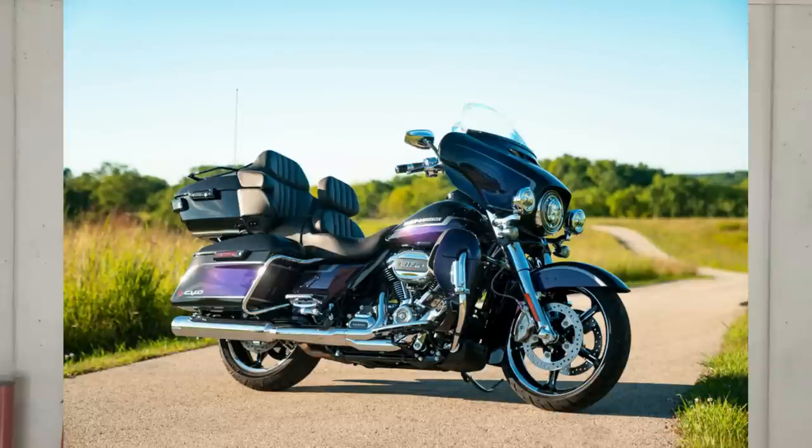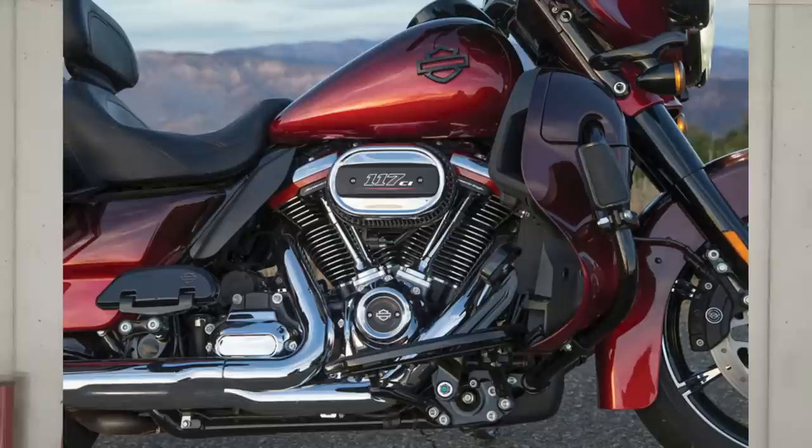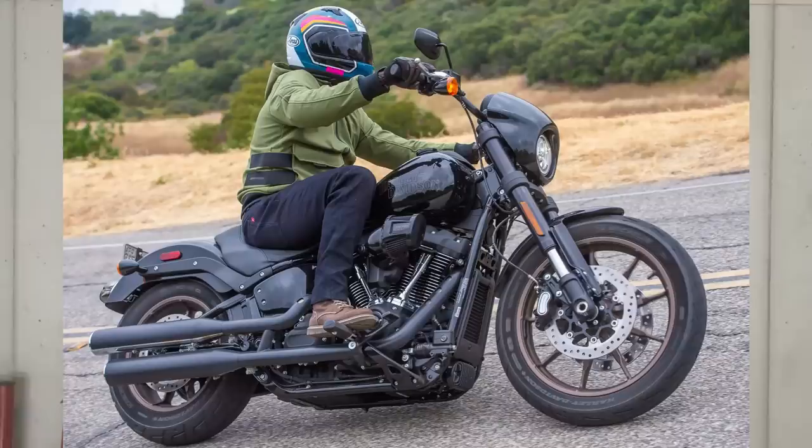Everything at Harley-Davidson really starts out on the CVO line and then slowly over time trickles down into the touring bikes, and then from the touring bikes we start to see it in the Softail models. For example, the Milwaukee 8 117 was exclusive to the CVO line only, but now you can get the 117 in a Softail and even in a non-CVO touring bike.